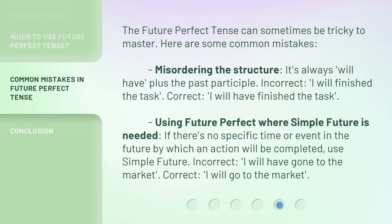Second, using future perfect where simple future is needed. If there's no specific time or event in the future by which an action will be completed, use simple future. Incorrect: I will have gone to the market. Correct: I will go to the market.